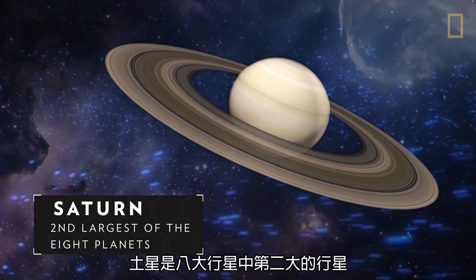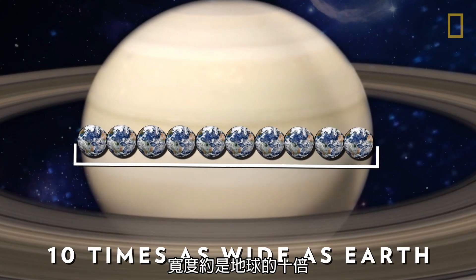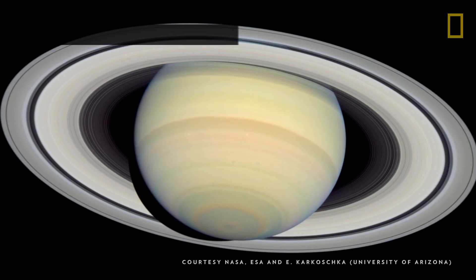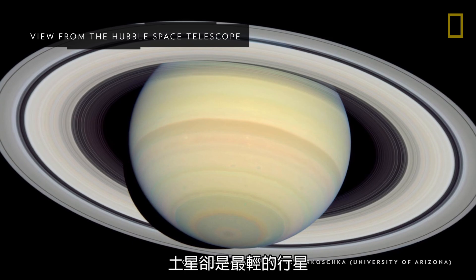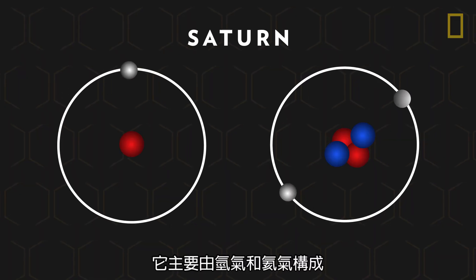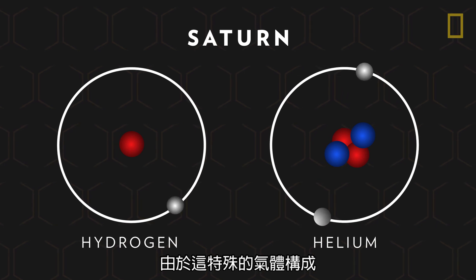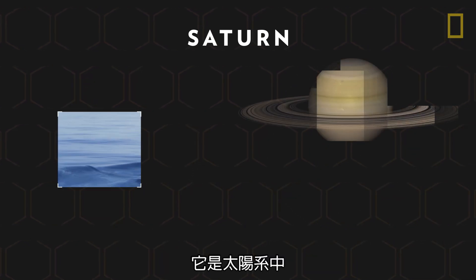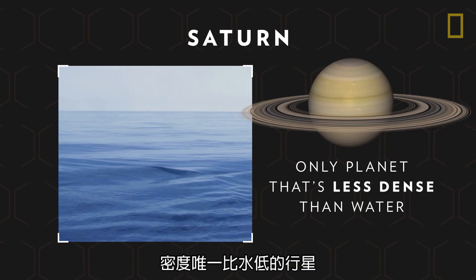Saturn is the second largest of the eight planets, and it is about ten times as wide as Earth. Despite its size, Saturn is actually the lightest planet. It is predominantly made of the gases hydrogen and helium, and because of its particular gaseous composition,